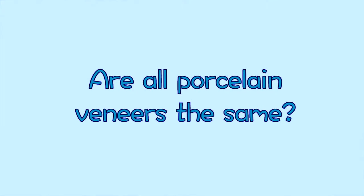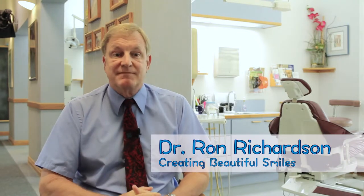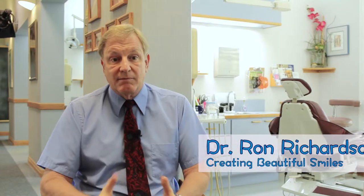All porcelain veneers are not the same. It really has to do with the technology and the artistry of the lab. One of the first things I did 15 to 20 years ago was line myself up with world-class labs. And what that means is they're putting the art in the porcelain. Porcelain can be flat, dull, one color, and they look like that.